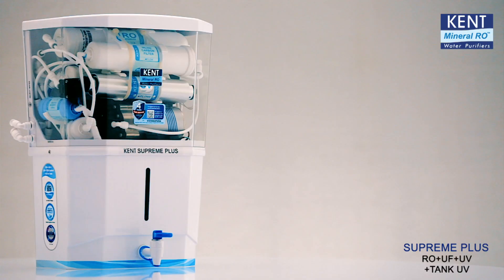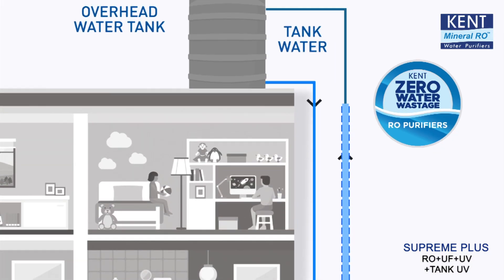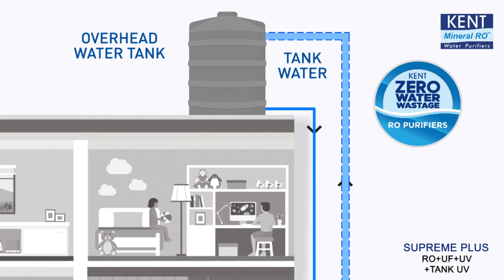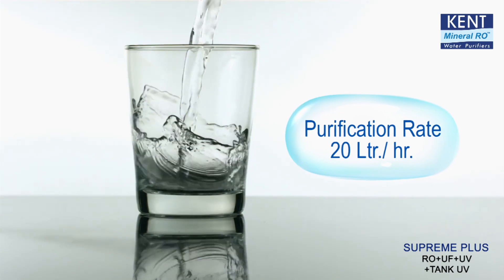And above all, Kent Supreme Plus saves precious water too by using Zero Water Wastage technology that recirculates the rejected water from the purifier back to your overhead tank.